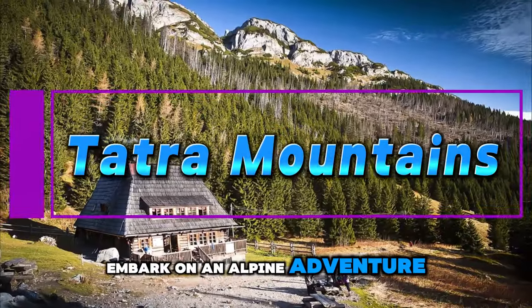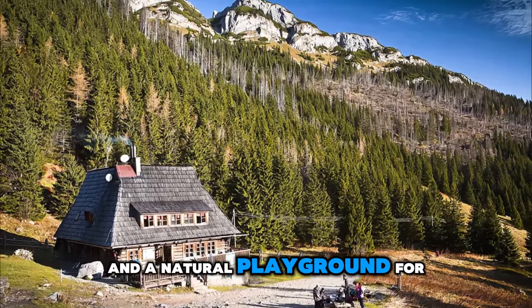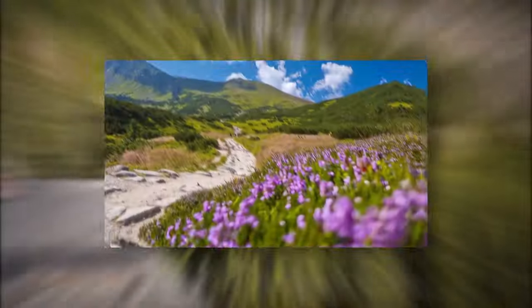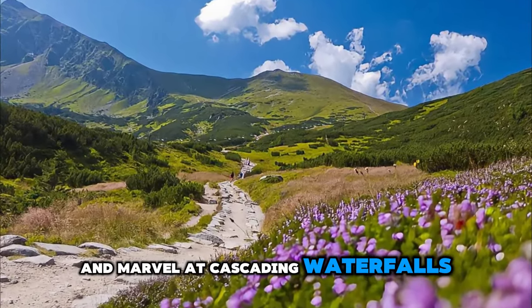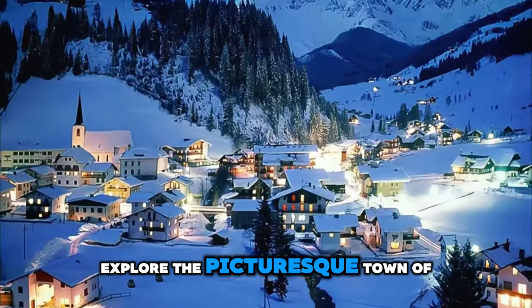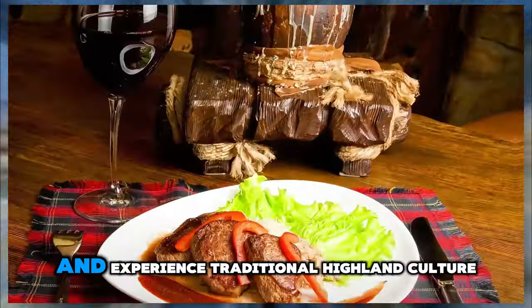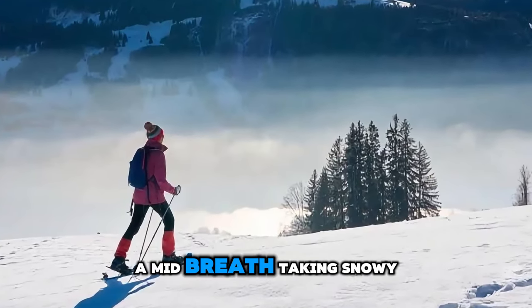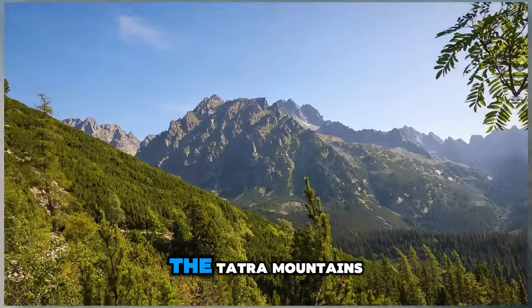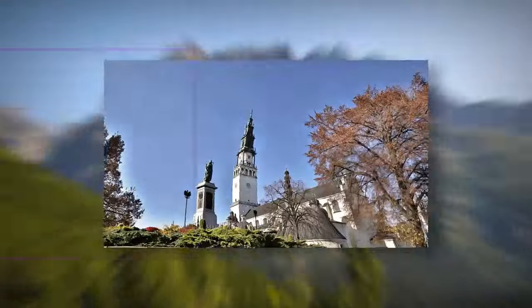Tatra Mountains. Embark on an alpine adventure in the Tatra Mountains, the highest range of the Carpathian Mountains and a natural playground for outdoor enthusiasts. Hike through scenic valleys, scale towering peaks, and marvel at cascading waterfalls and crystal clear lakes. Explore the picturesque town of Zakopane, known as the winter capital of Poland, and experience traditional highland culture and cuisine. In winter, hit the slopes for skiing, snowboarding, and snowshoeing amid breathtaking snowy landscapes. The Tatra Mountains offer endless opportunities for exploration and adventure in every season.